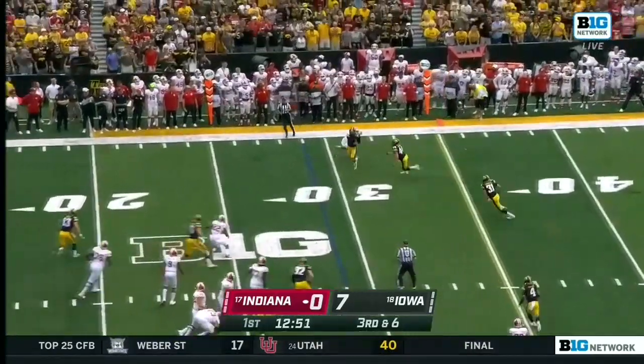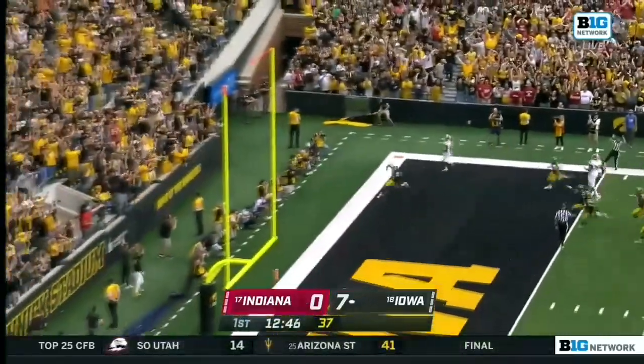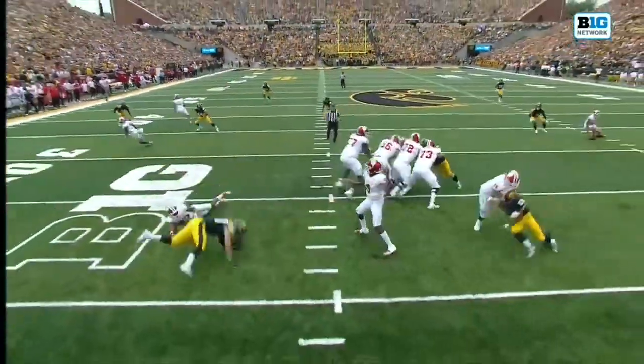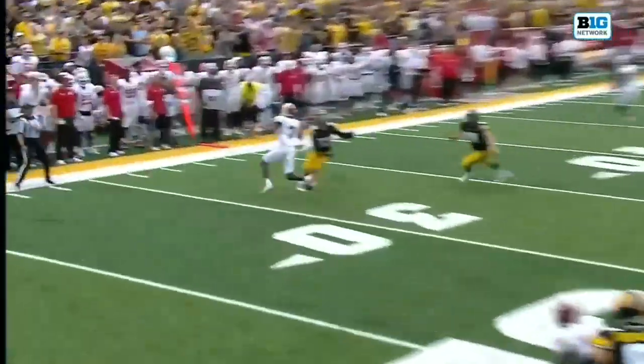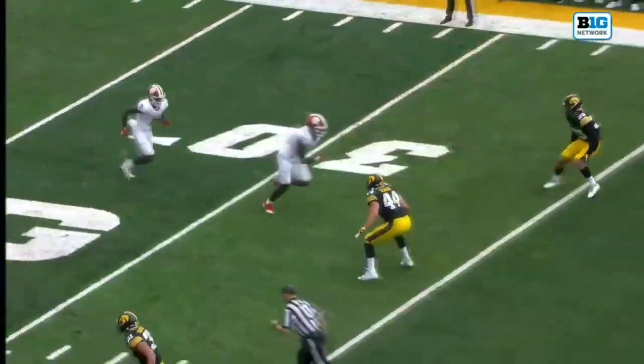Iowa rushes four — pass through the hands and intercepted! Matthews couldn't hold it in, and it turns into a pick-six! Riley Moss! Pennix gets rid of the football off the hands and right into the grips of Riley Moss, who takes it all the way back.